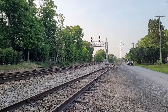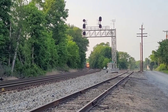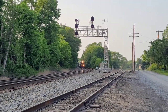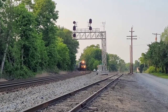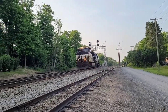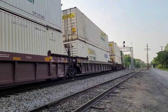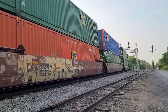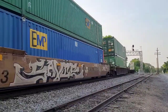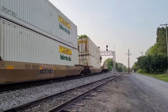This one's an intermodal southbound. I don't know what the symbol is — NS keeps changing it up.